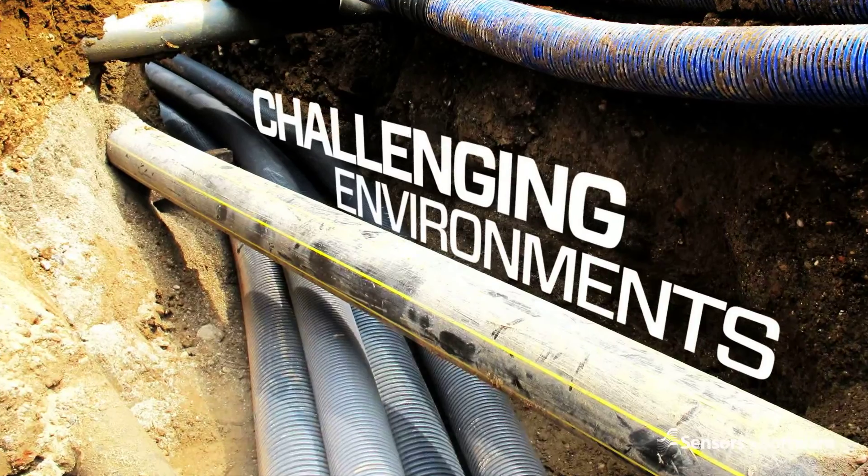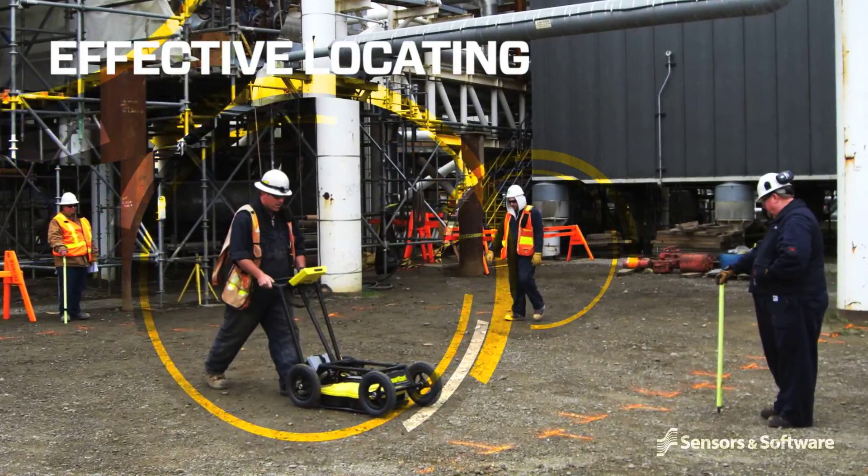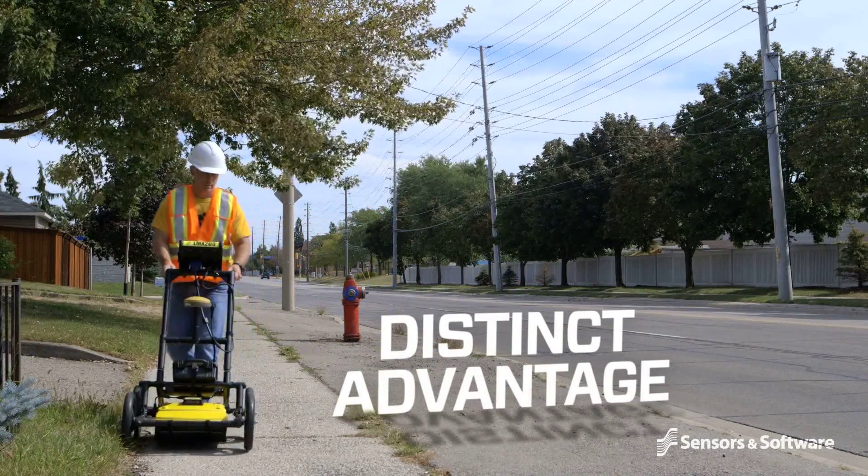Today's more challenging subsurface environment places operators with the ability to use a full range of locating technology at a distinct advantage.